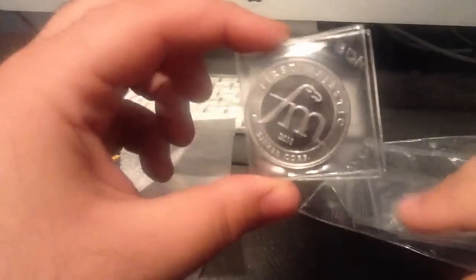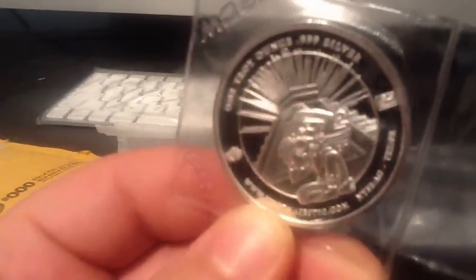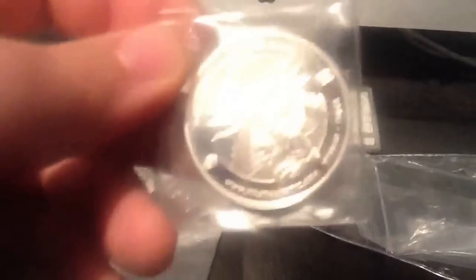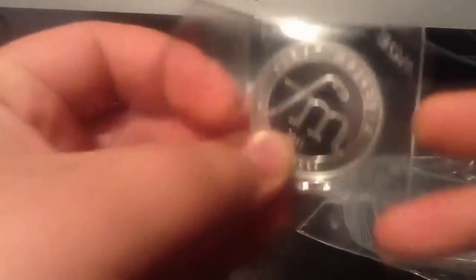First we're going to be getting into the First Majestic round that I purchased. This is a 2011 First Majestic Silver Corporation 1 oz Silver Round. The reason why I bought this coin is because of the highly detailed design on the front — some sort of Mayan picture — which I believe could have numismatic potential further down the road. I ended up paying $39 including shipping, so I paid a bit of a premium, but I couldn't resist as this is a very highly detailed bullion coin. This is the first Majestic round in my collection, hopefully the first of many to come, because I'm really liking this company.